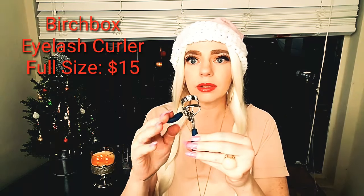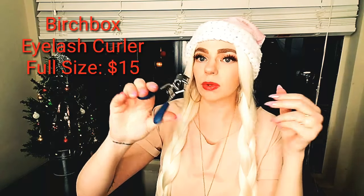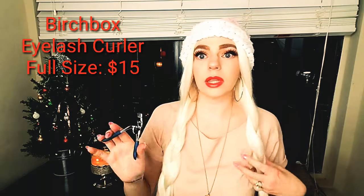The bonus is this Birchbox eyelash curler. Full size is $13 and this is full size. It's really sturdy and I like how it has the rubber handles because it's cushioned when you squeeze it. I really like that — thanks Birchbox! I'm glad I kept you for December at least.